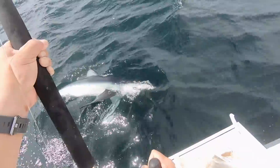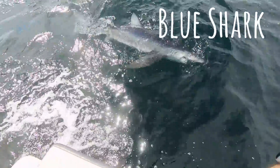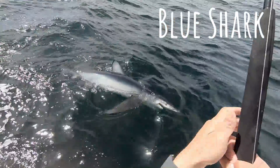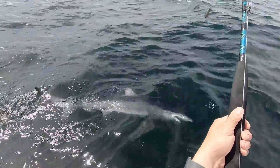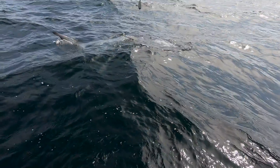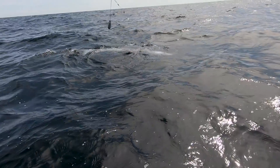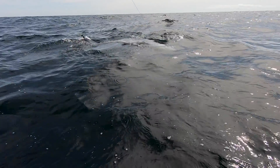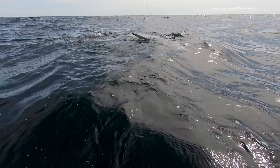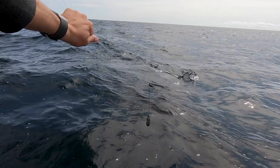Blue dog — a blue shark. We successfully released this guy and sent him on his way. This is a trip where we struck out on tuna, but due to the variety of species in our area we were able to pick up some shark action and made a trip out of it.